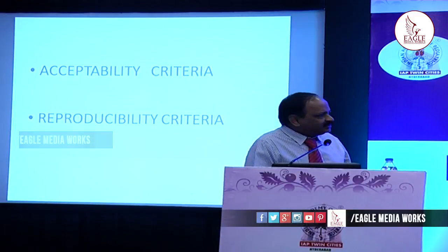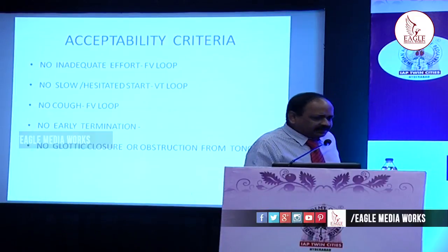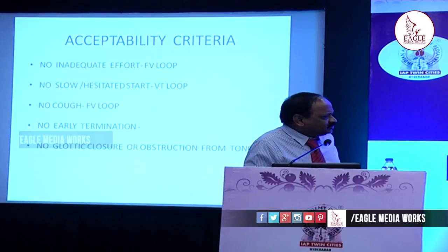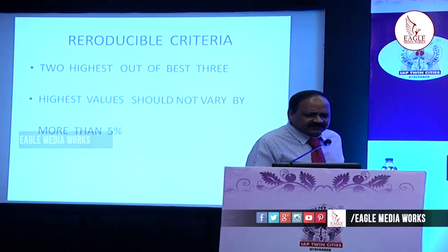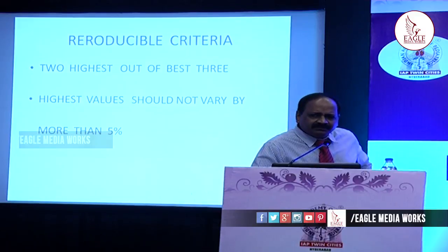Before considering a spirometry test valid, there should be acceptable criteria and reproducible criteria. Acceptable criteria means there should not be any inadequate effort — full effort must be shown. There should not be any hesitancy while starting the test, no cough, and no early termination (i.e., breathing stopped before the full air is exhaled). There should not be any glottic closure or obstruction of the mouthpiece by the tongue. Reproducible criteria means after performing the test, we take the three best curves and the values should not differ by more than 5%.